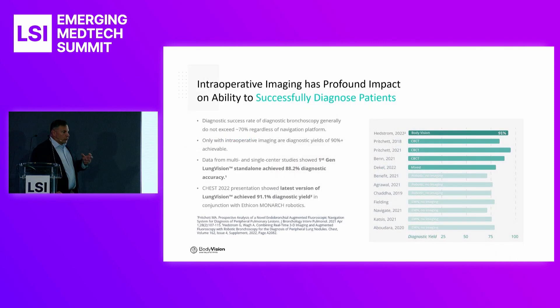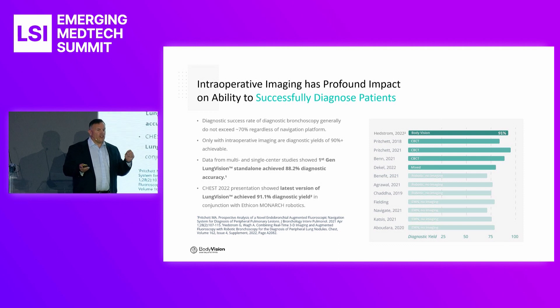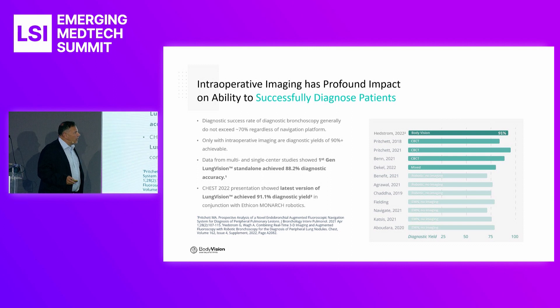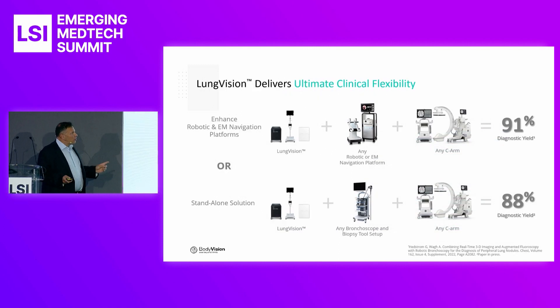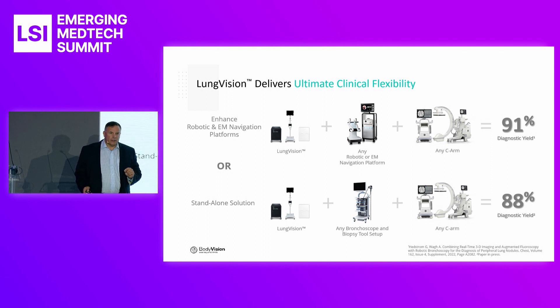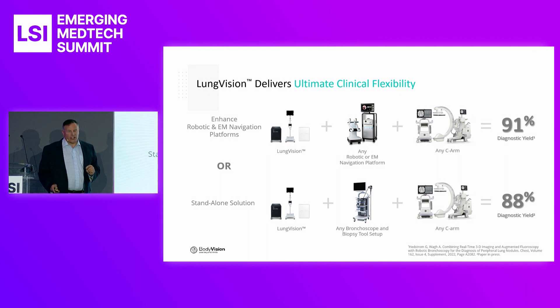This is truly a global product — not just for the American market, but for the entire world. Easy to deploy, easy to use, and cost-effective. We also have the data. Here you can see BodyVision compared with cone beam CT, robotics, and electromagnetic navigation, delivering 91% diagnostic yield. BodyVision is flexible — not only can we use it to improve the performance of an endoluminal robot to get diagnostic yield, but also with stand-alone bronchoscopes to get the same diagnostic yield. It's a very flexible platform that can be used in any possible situation.